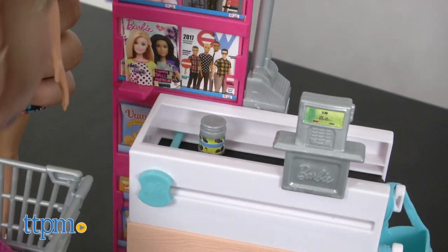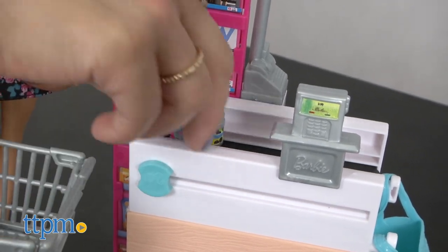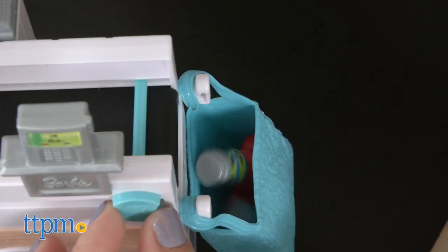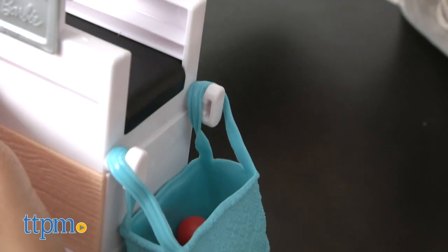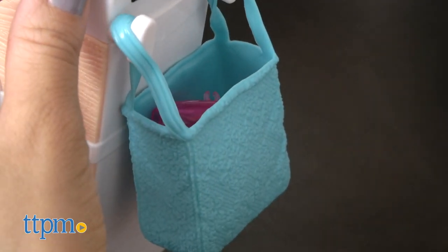Once Barbie is done with grocery shopping, she can head to the checkout counter and place the items on the detached conveyor belt. Slide the knob and her items will drop right into the grocery bag. Because Barbie cares about the environment, of course she brings her own reusable shopping bag.